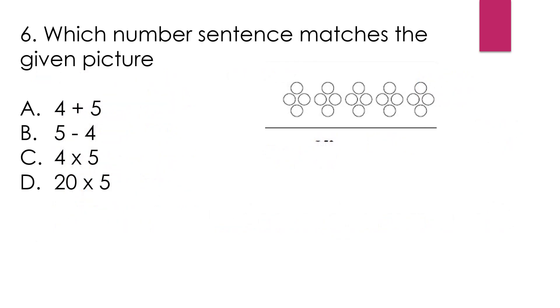Question number 6: Which number sentence matches the given picture? Here, this picture is given where 4 circles are there in each group and there are 5 groups total. So we can write 4 plus 4 plus 4 plus 4 plus 4, or we can say 5 times 4. So our answer is option C.